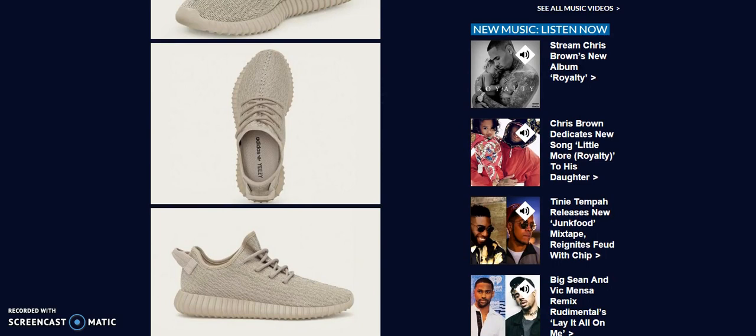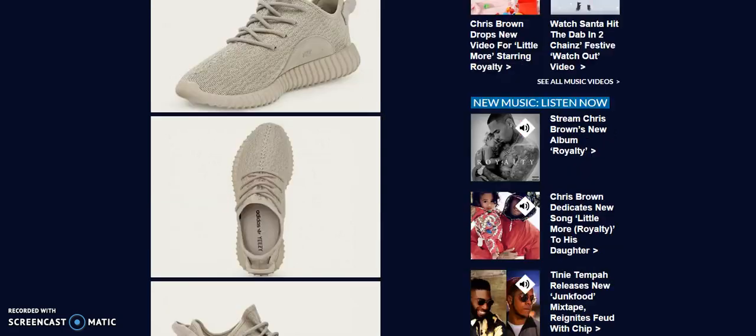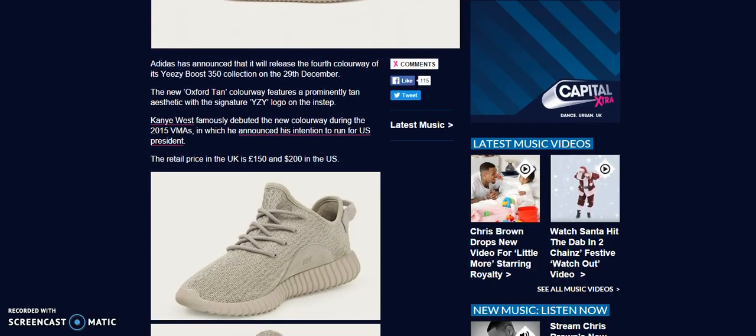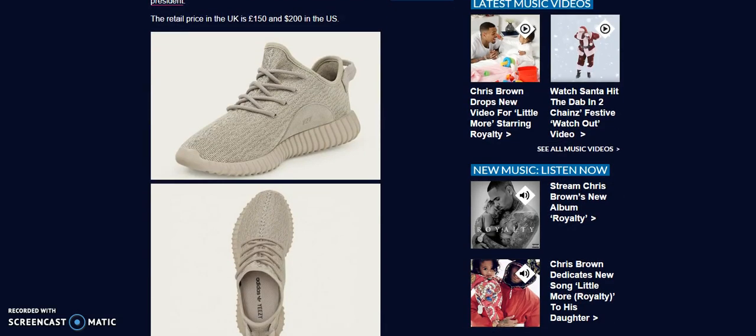Follow me on Instagram and Twitter — I'll be providing information on these shoes as I get it. Foot sites are releasing them, and you've got UK sites releasing them too. There are gonna be numerous raffles online that you can enter for a chance to win a pair. Keep in mind, even if you win a raffle you still have to pay the two hundred dollars.